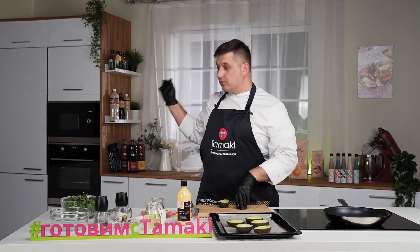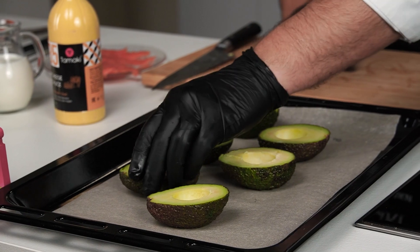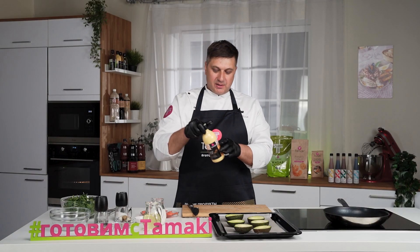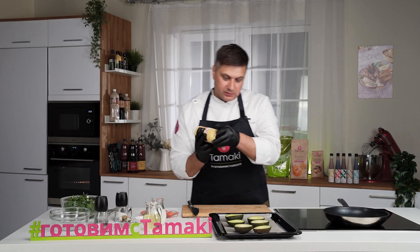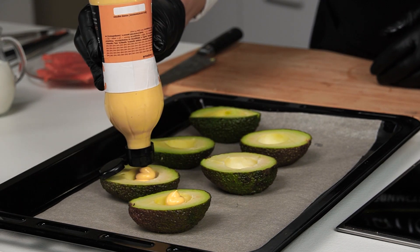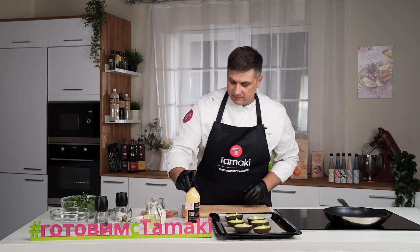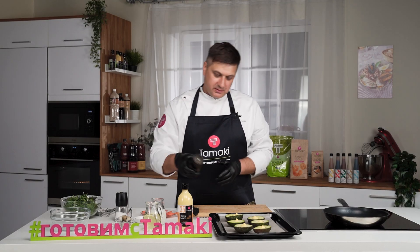Предварительно разогрею духовку до температуры 180 градусов. Теперь половинки авокадо наполню сырным соусом. Добавлю перец и соль.